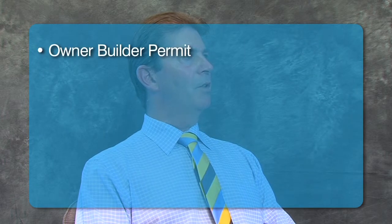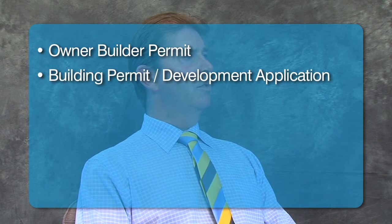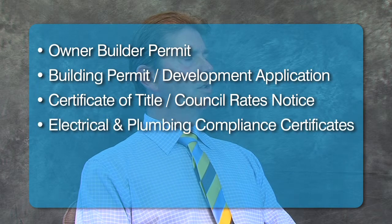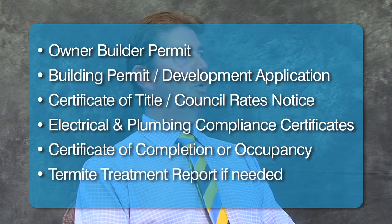In order to further protect yourself as the owner builder from future claims, you'll need a copy of your Department of Fair Trading owner builder permit, your building permit or development application obtained from your local council, your certificate of title or council rates, electrical and plumbing compliance certificates, your certificate of completion or occupancy, and finally a copy of the termite treatment report if needed.